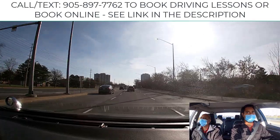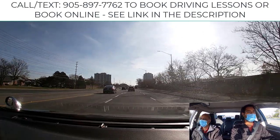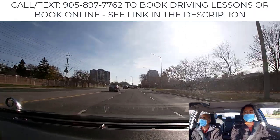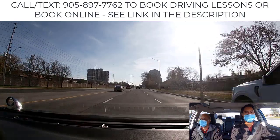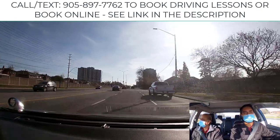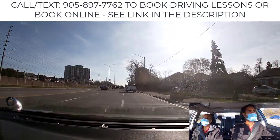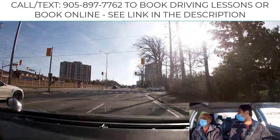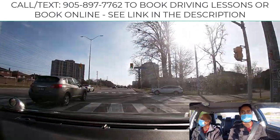Whenever possible, go back to the right lane. Now the blind spot is clear — make a right-hand turn here: signal, mirror, look over the shoulder, watch your blind spots.